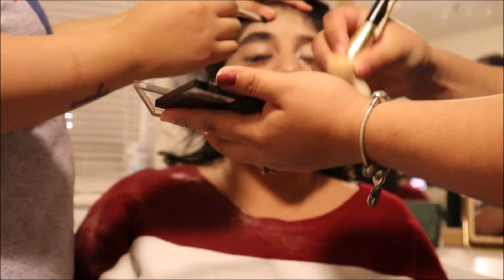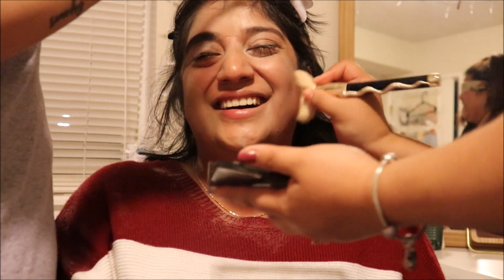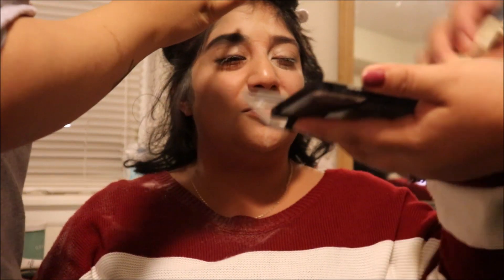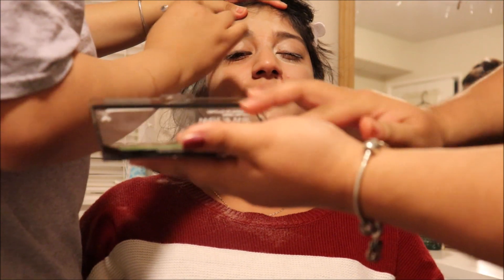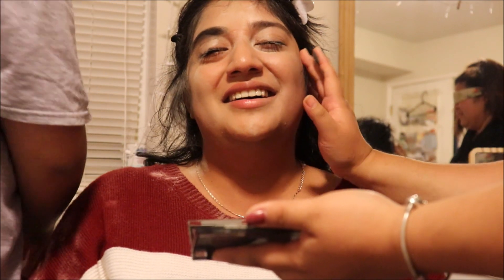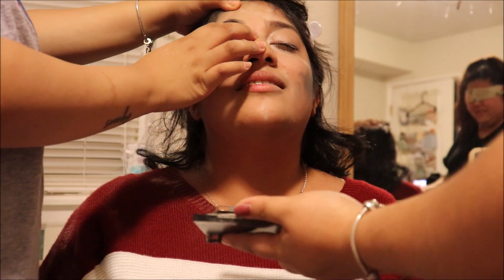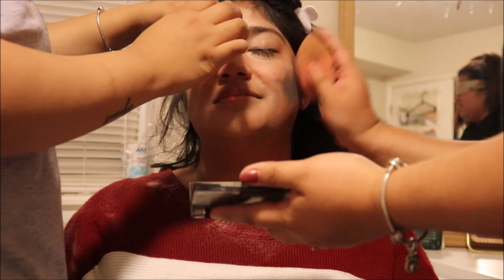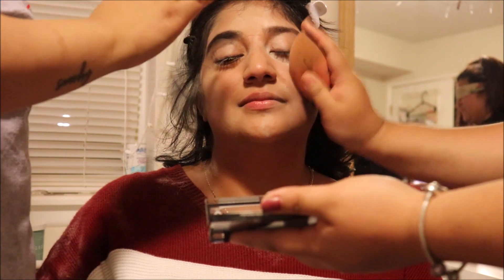Jamie, what are you doing? I'm shading in her eyebrows. You're so rough - I can feel you shaking her face. You gotta really dig in because it's cream. So usually what they do is tidy up the eyebrow area, so we're going to tidy up. Very gentle! Don't tell me what to do. You're so harsh - I can literally feel it. I don't put makeup on.